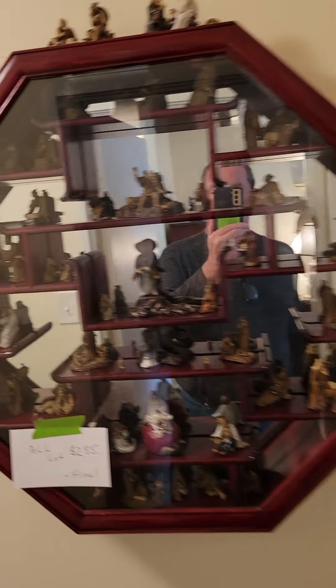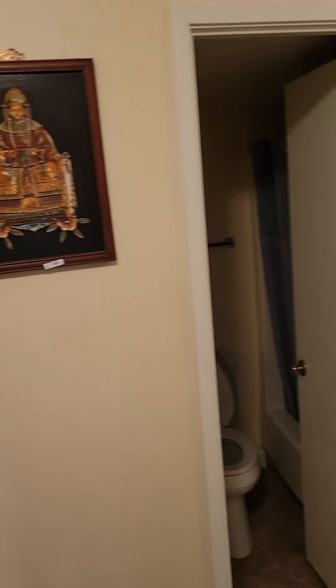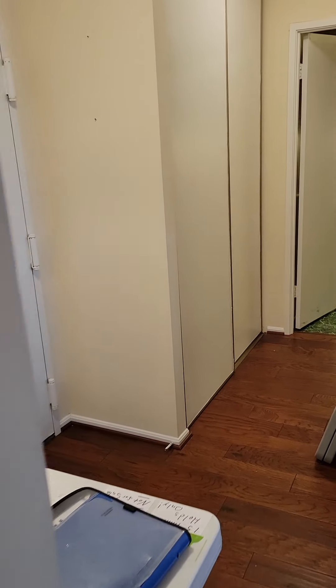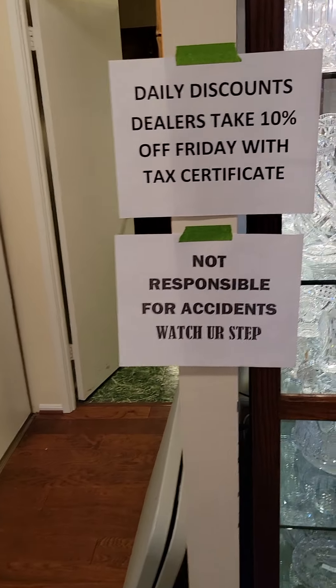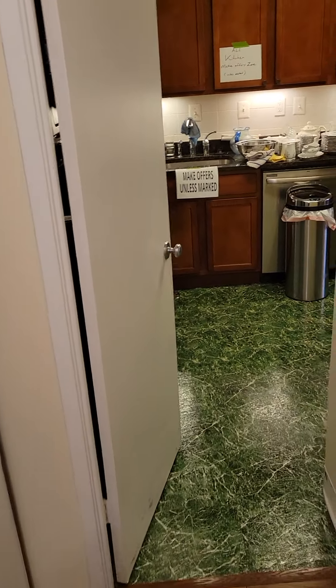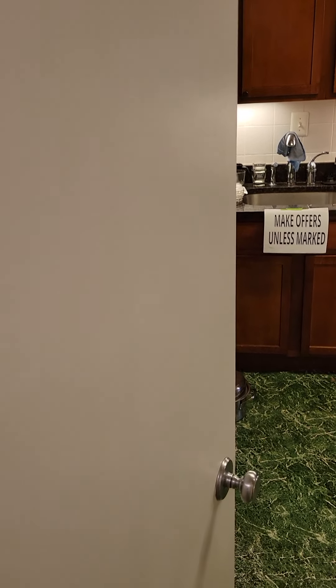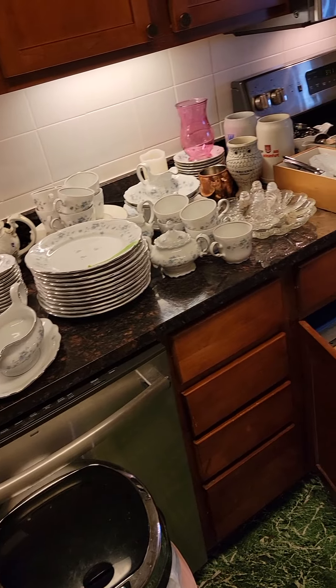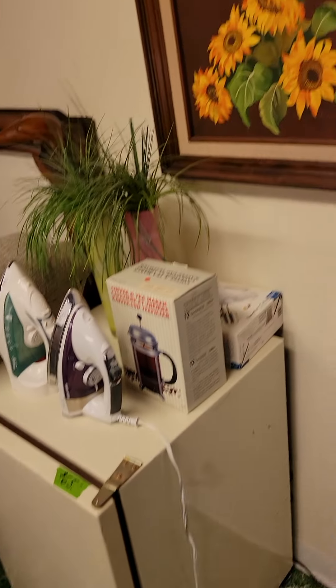Let's walk in the kitchen — I think that's the only room I missed. Dino's got an extra 10% off, but you need to have your tax certificate with you. Here's the kitchen — most everything is a make-an-offer zone in the kitchen. We have some nice German china. Typical things you'd find in a kitchen, from irons to a little refrigerator.